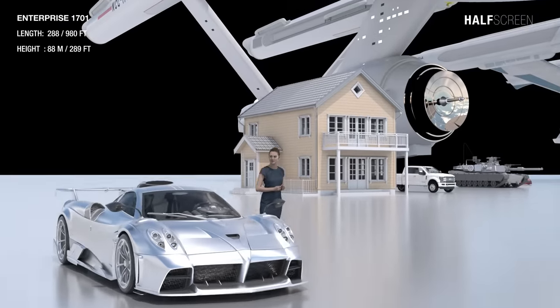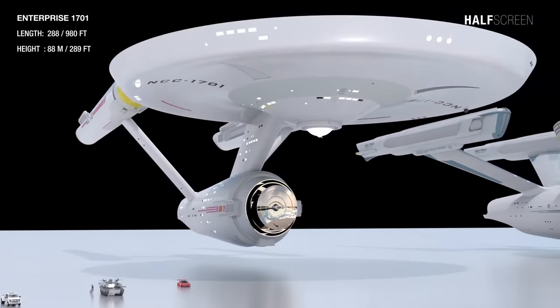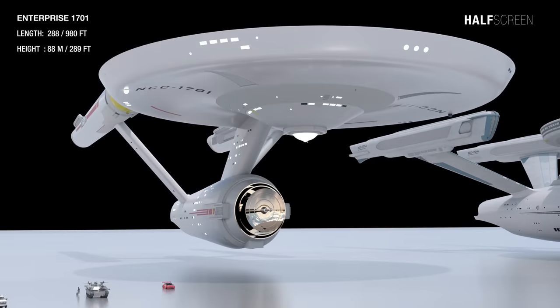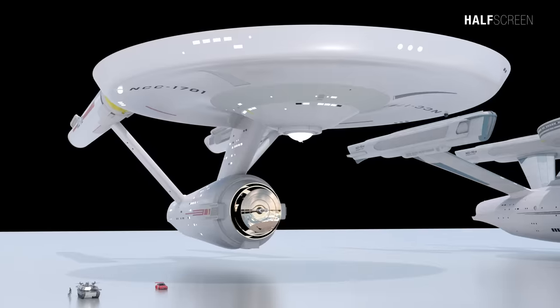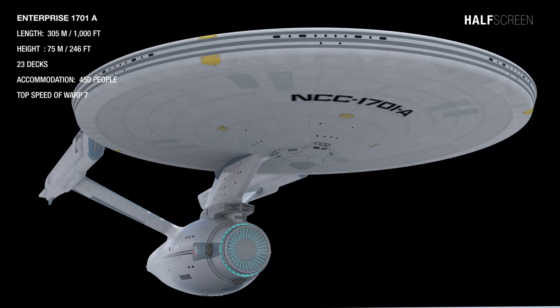In this comparison, we're going to start with the original Enterprise, which is around 288 meters or 980 feet in length and around 88 meters or 289 feet in height, while the slightly larger Enterprise A is around 305 meters or 1,000 feet in length and 75 meters or 246 feet in height. It has 23 decks and can accommodate up to 450 officers and crew members, with a top speed of warp 7.